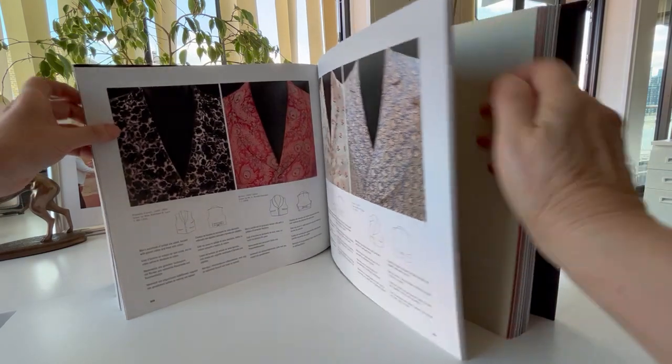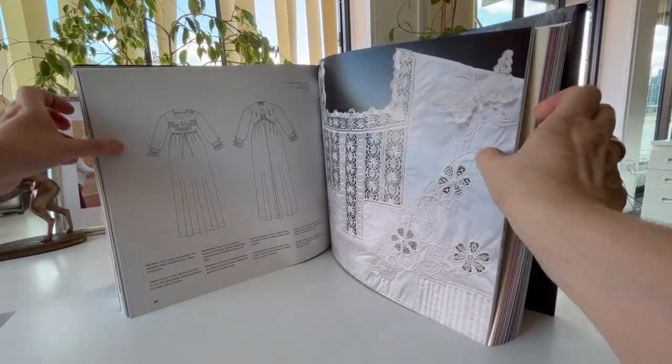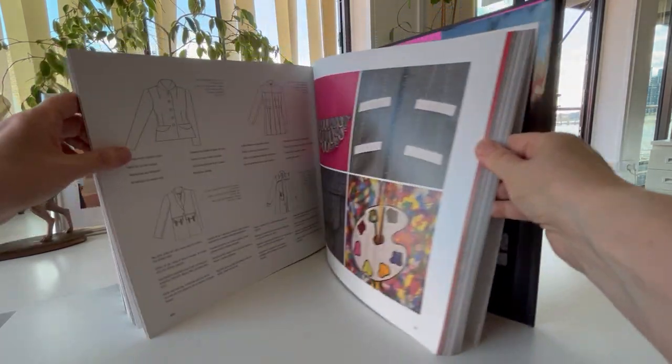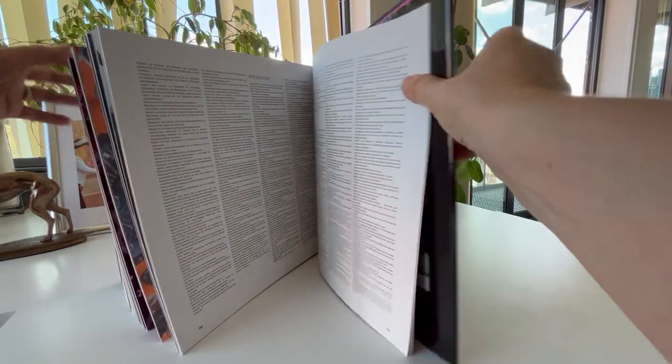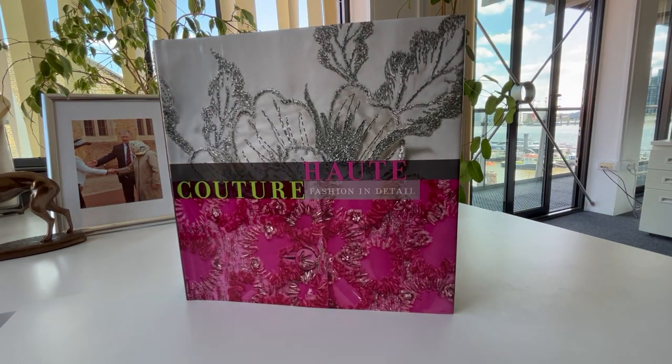For dinner dresses and waistcoats and mantles and night dresses, with exquisite lacework, beads and sequins, right through to undergarments. It's a spectacular coffee table book called Haute Couture: Fashion in Detail, through bibliophilebooks.com.